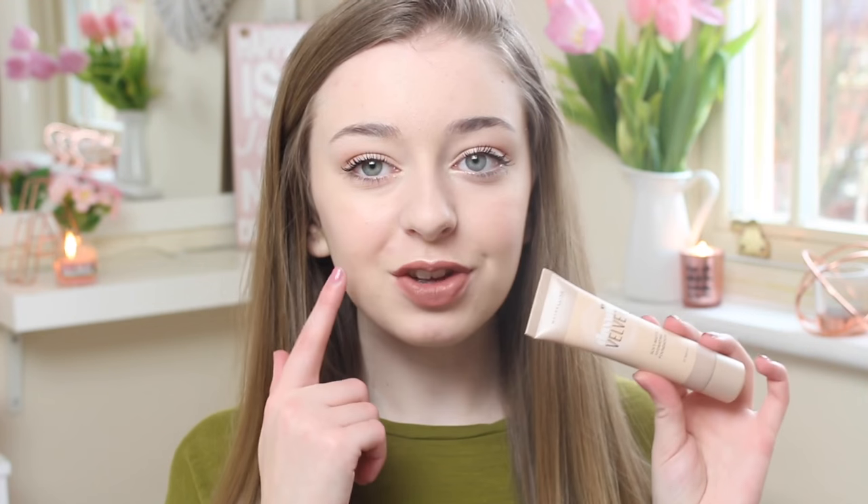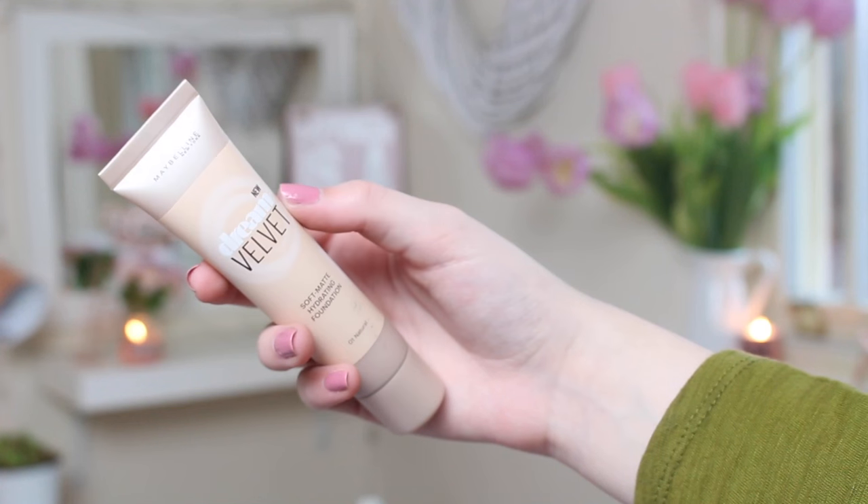Since it was buy one get one half price, I also picked up the new Maybelline Dream Velvet Soft Matte Hydrating Foundation. I have this on today and I think it's amazing — it's done wonders for my skin. I got mine in 01 Natural and it was £8, so I actually got the mascara for £3. It's a really matte foundation — it comes out very matte on your hand but oxidises quite quickly, so you have to apply it straight away. I have really oily skin and this doesn't let my oil seep through as much as some other foundations do.